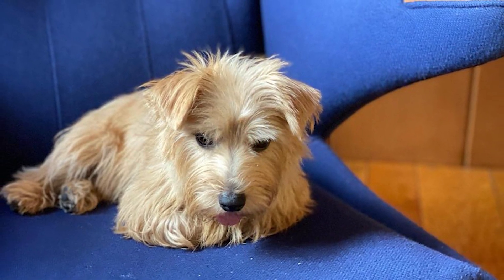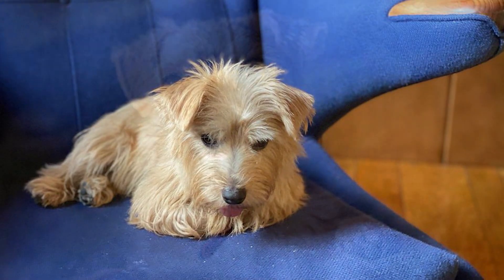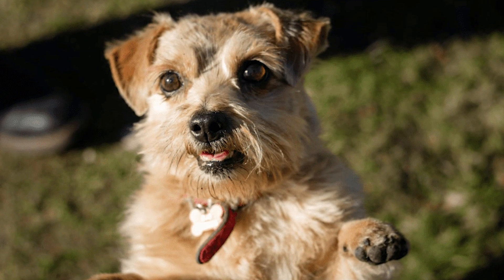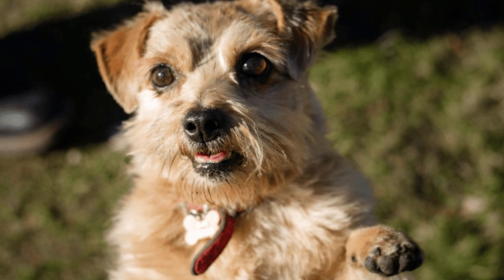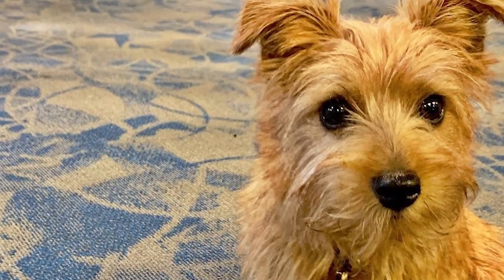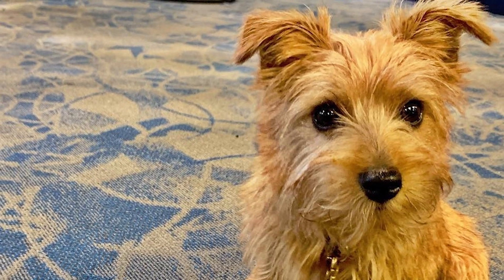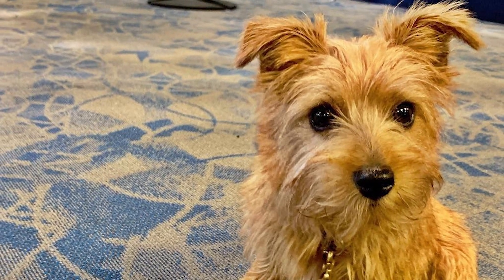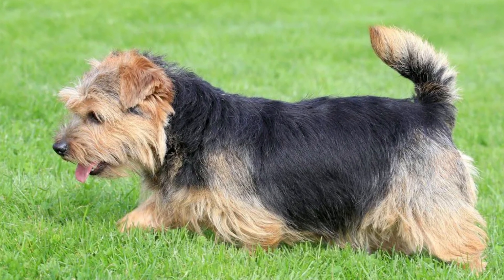However, the innate predator in him means he will pursue anything else he thinks may be food, therefore he is not a good fit for a family with pets, especially tiny ones. Although Norfolk Terriers are little, adorable, and devoted companions that would happily snuggle up on your lap, you should never refer to them as lap dogs. They're also capable travelers who can go anywhere and do anything. Despite his barky tendencies when bored, his diminutive stature makes him a good apartment dog.